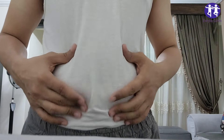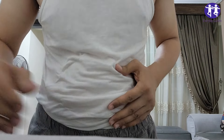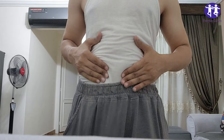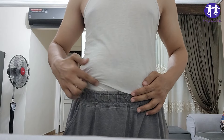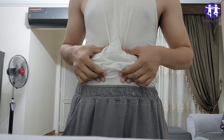Remember, consistency is key. Don't expect to wake up looking like a fitness model after one night. But stick with it, and you might just start seeing results that'll make you do a double take in the mirror. Drop a comment and let me know which drink you're trying tonight. Sweet dreams and happy fat burning.